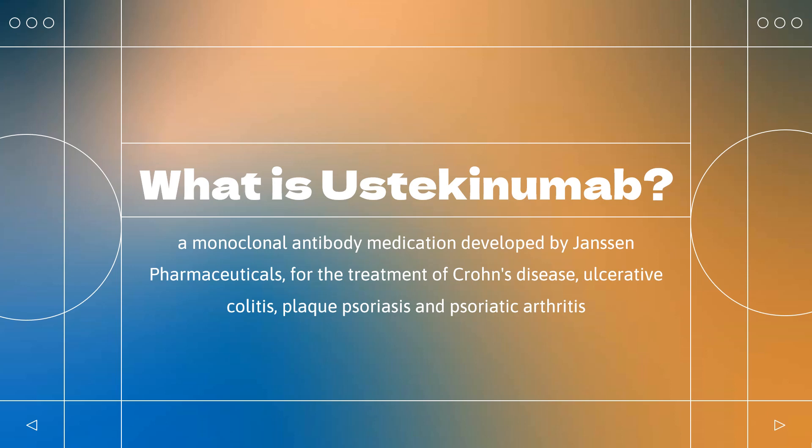Ustakinumab is approved to treat Crohn's disease in the United States, Israel, Australia, and the European Union, and ulcerative colitis in the US and in the EU, for people who have not responded to more traditional treatments.